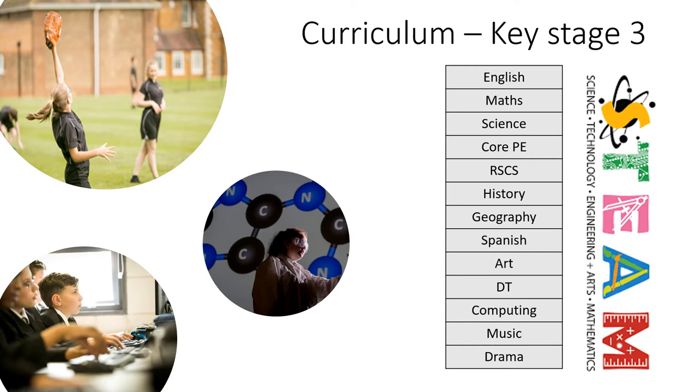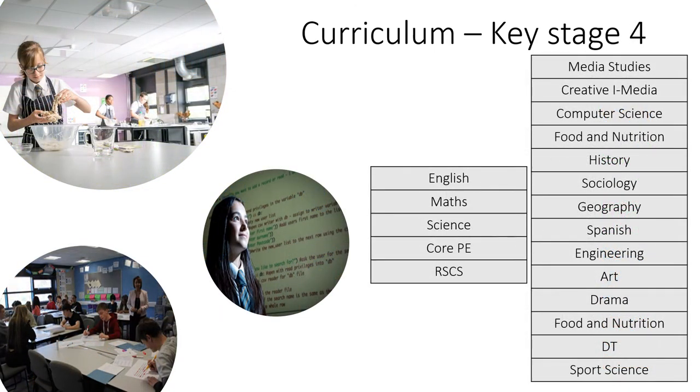We've made good links with local employers and students benefit from excellent careers provision which prepares them for the next stage in their lives. Students have the opportunity to refine their curriculum to reflect their own passions when at the end of Year 9 they choose their options.